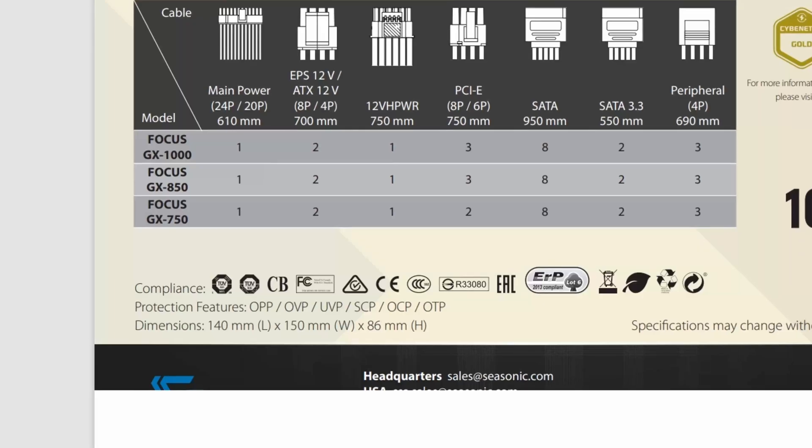In addition to the highest quality capacitors, look for a list of protections the power supply has built in. The protections should include overpower protection (OPP), overvoltage protection (OVP), undervoltage protection (UVP), short circuit protection (SCP), overcurrent protection (OCP), and overtemperature protection (OTP). These protection features should be listed in the power supply's description, so make sure you check for those. These features are crucial to maintaining the safety and reliability of your PC during its operation.